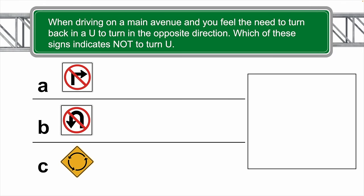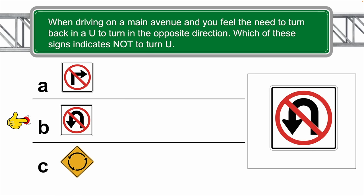When driving on a main avenue and you feel the need to turn back — a U-turn — to the opposite direction, which of these signs indicates that you should not make a U-turn? The correct answer is B.